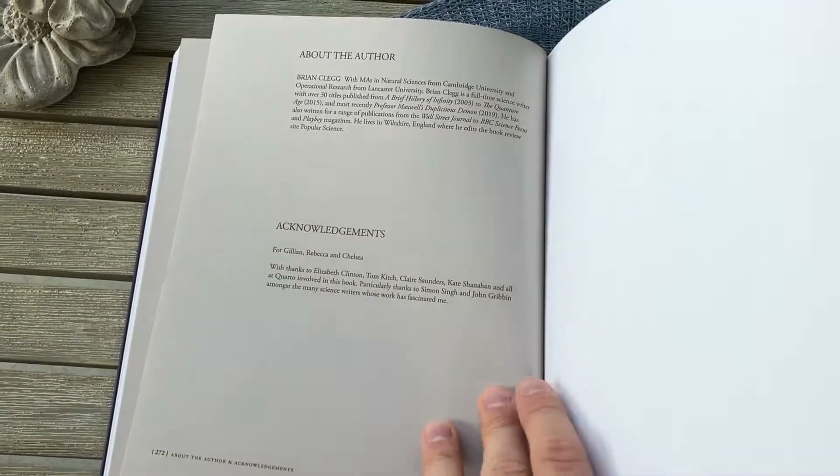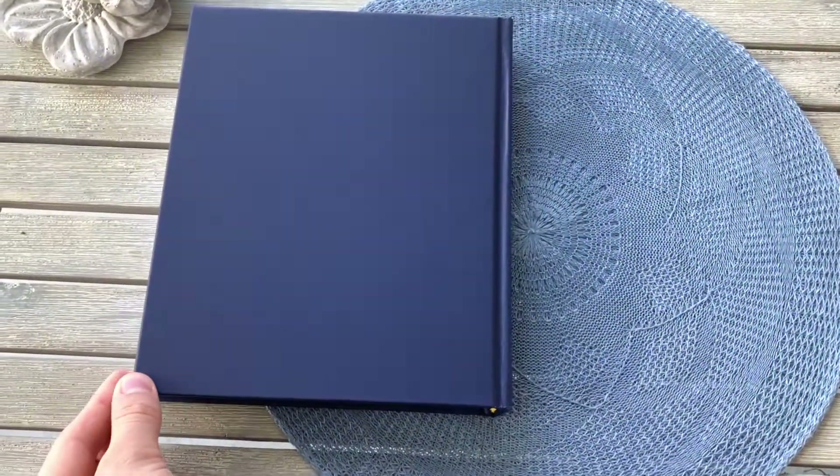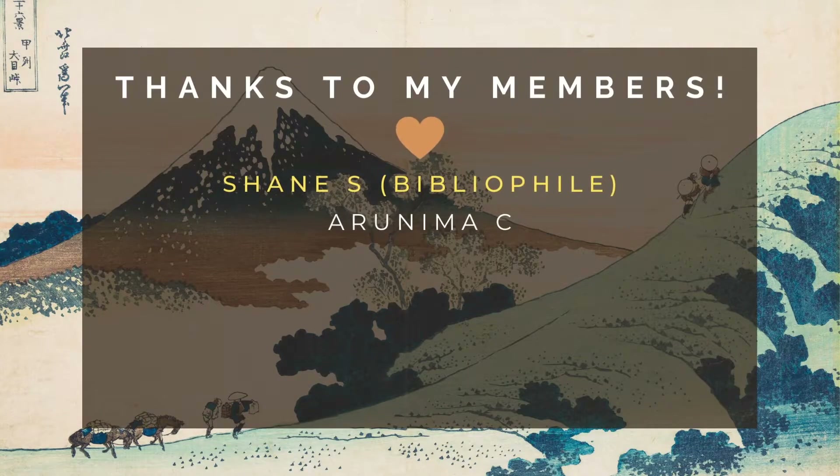I hope this video was helpful. Please subscribe to my channel if you want to see more videos like this, or if you want to support my channel, you can find the ways to do so in the comments and the description. Thanks to my patrons and my YouTube members for supporting me, and a special thank you to Shane Sherbert for your great support as a Bibliophile tier member here on YouTube. All the best and thanks for watching.